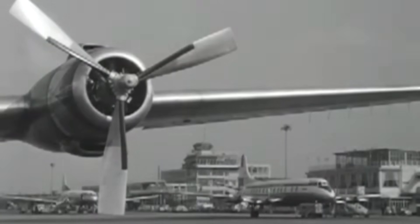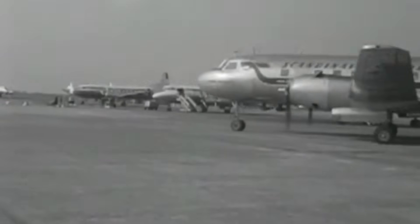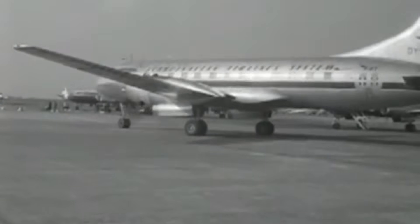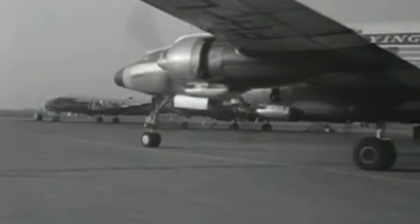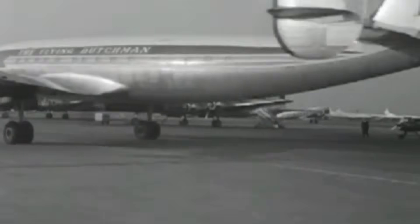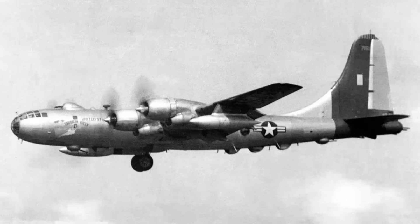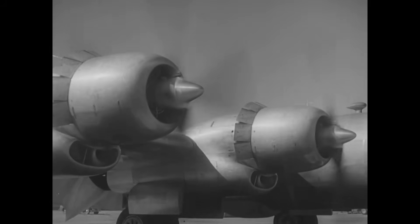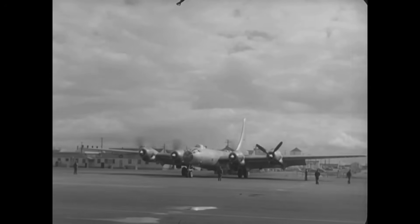But after the war, when airlines were still running big radial-engined airliners like the Lockheed Super Constellation and Douglas DC-7, turbo compounding got its chance. The engine that really put this into practice was the Wright R3350 Duplex Cyclone — the same basic family that powered the B-29 Superfortress, but heavily evolved. In its turbo-compounded form it had three power recovery turbines that added up to 500 horsepower back to the crankshaft, boosting total output to around 3,500 horsepower — a 15 percent gain from just recovering energy that used to be wasted.